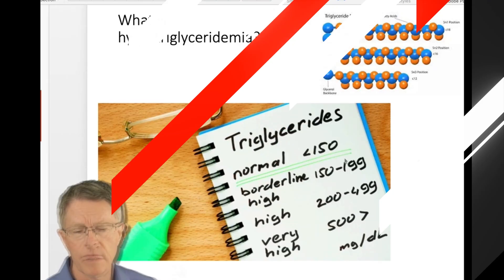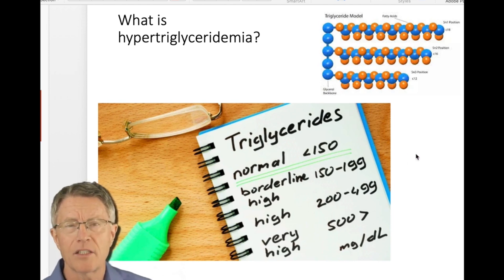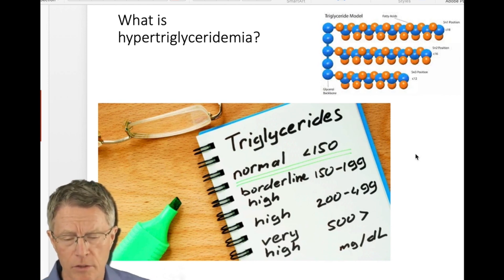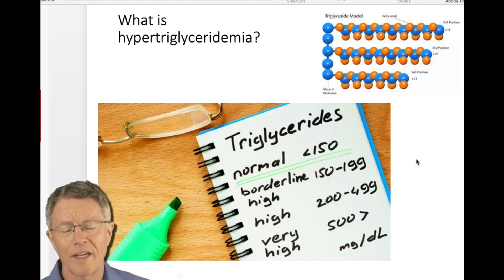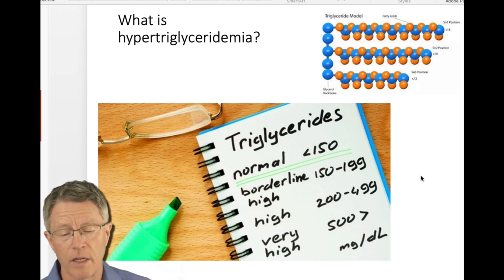Here are some basic standard definitions for hypertriglyceridemia. Normal is less than 150 — I'd rather not see them that high, but that's the lab normal in medical standards these days. Borderline high is 150 to 200. High is 200 and above, and then you can get them very, very high — 500 and higher.